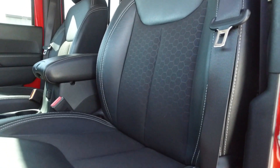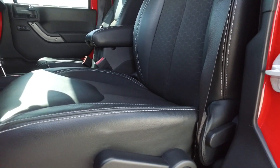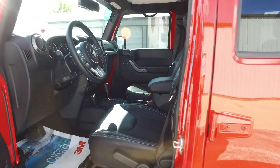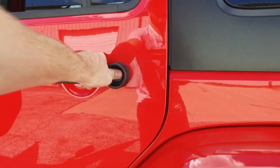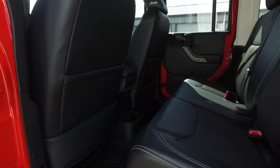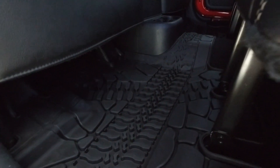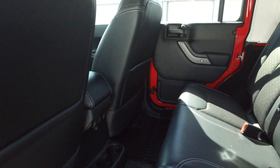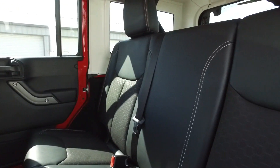The leather interior is in absolutely beautiful condition. This one's got remote start, so when wintertime rolls around it will have the heated seats and inside all warmed up and ready to go. There's also a great set of Jeep all-weather floor mats to help keep this one looking sharp.